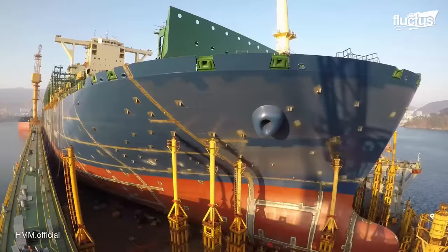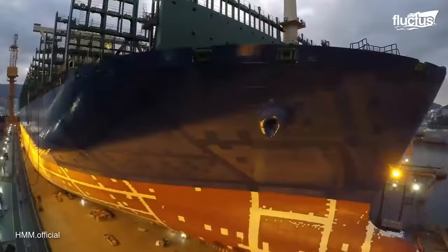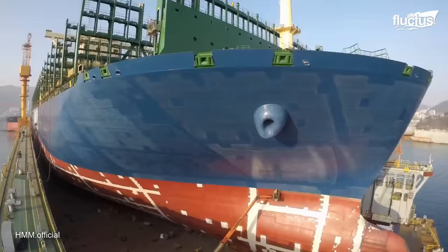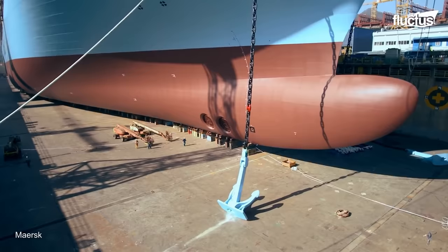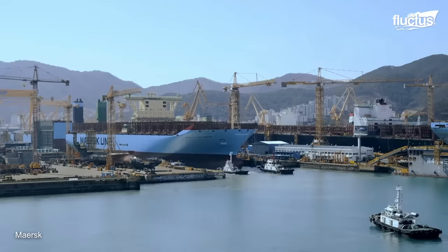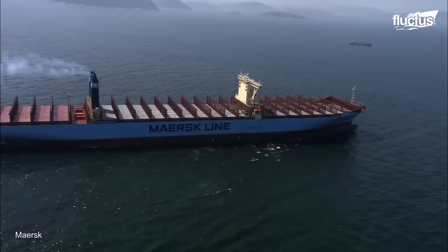After the structure is assembled, the vessel is painted, coated, and fitted with the latest exterior components, such as rudders, propellers, and anchors. Only one test separates the ship from her owner now: sea trials.